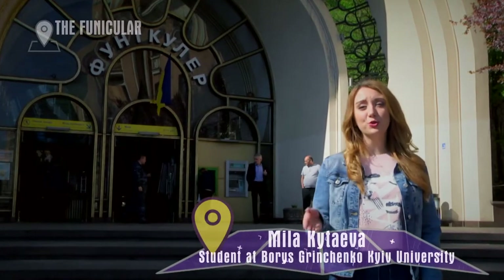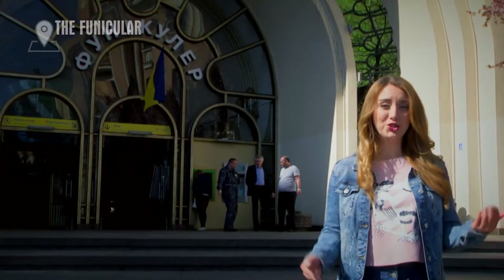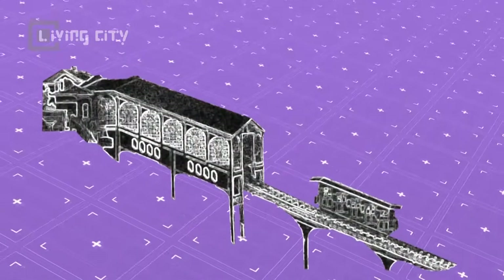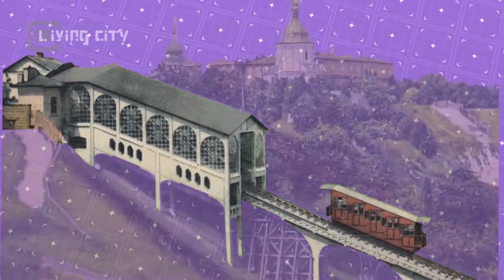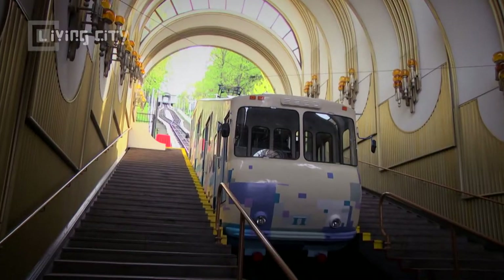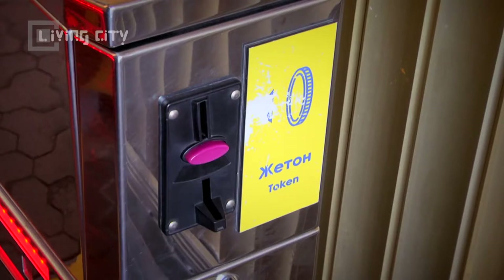In the 19th century, you had to overcome 500 wooden stairs across 36 sites to get from Podil to Upper Town. The FUNIKULÈ was constructed by the Belgian owner of Kyiv Trams and Horse Railways. It was opened to the public in 1905. The first amazing Swiss wagons were open and could transport 70 people.